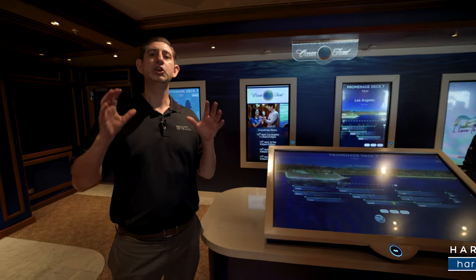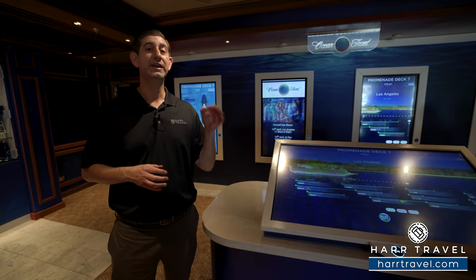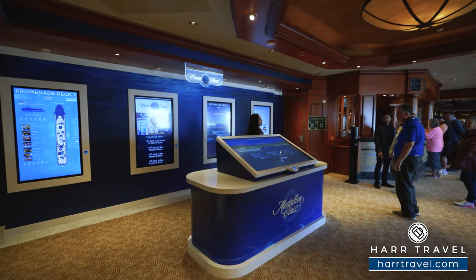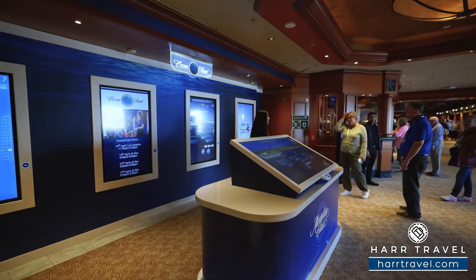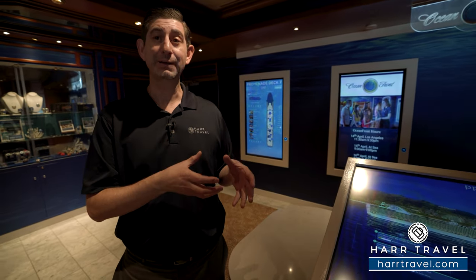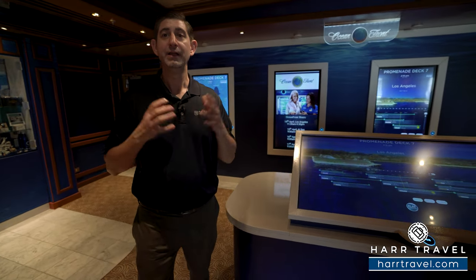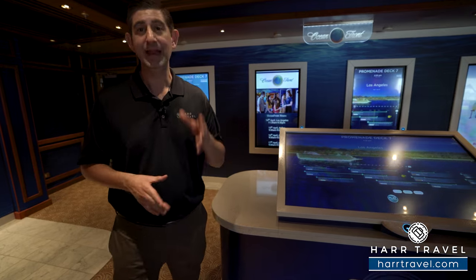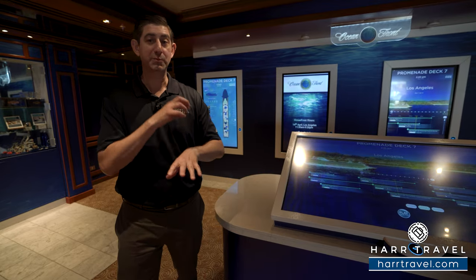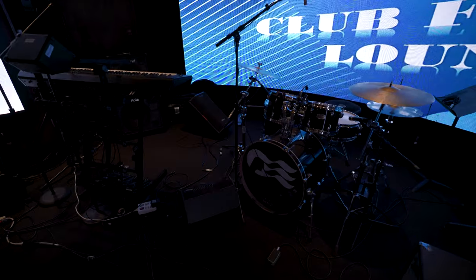The Medallion is a huge part of the Princess experience — they've invested enormously in it and it's really enhanced service from start to finish. You'll receive your medallion before you even arrive on board, and you'll use it for everything from getting in and out of your room to seeing your own schedule and learning about upcoming events. All crew members have a small tablet where they can see you approaching, know exactly who you are, note allergies, or even know your favorite drink — like a gin and tonic. Stop by OceanFront if you have any questions; once you learn the medallion you'll absolutely love it.